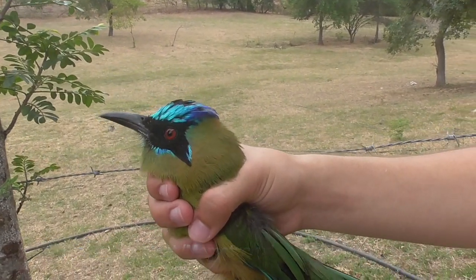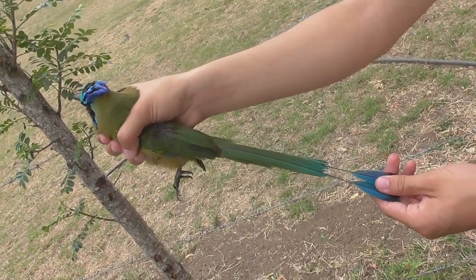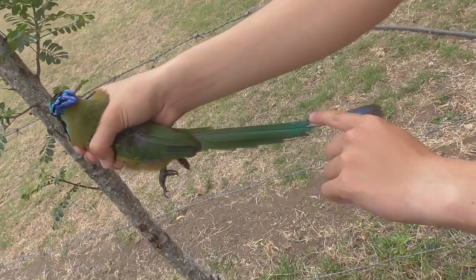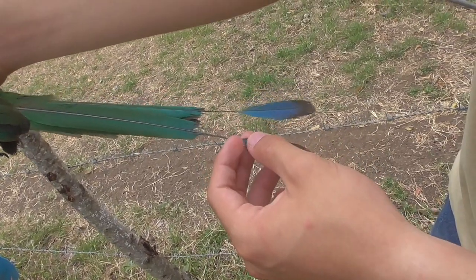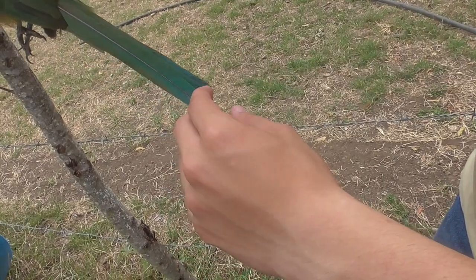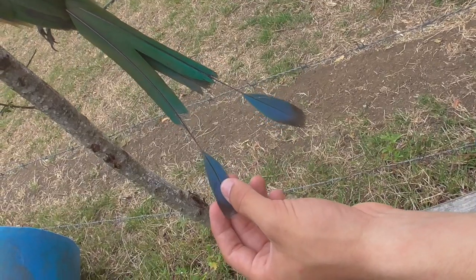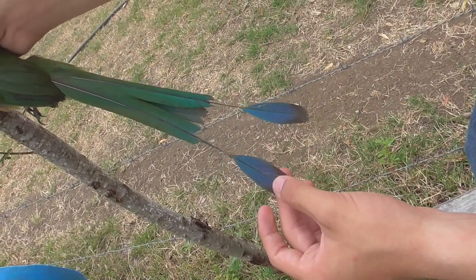This is the Whooping Mot-Mot. The most impressive feature of this bird is its tail — look how long it is. Right here, these feathers are very weak, so they get lost over time with abrasion from debris. That leaves it bare just about an inch before these two tail feathers at the tip, making it look like it has the shape of a pendulum.